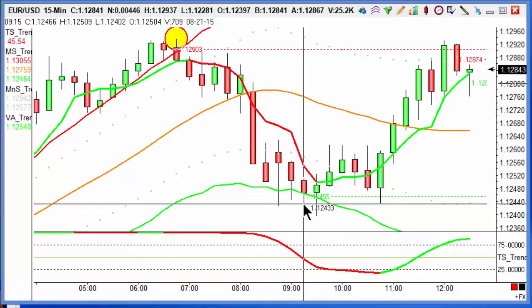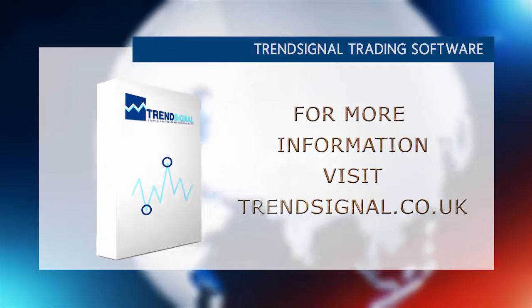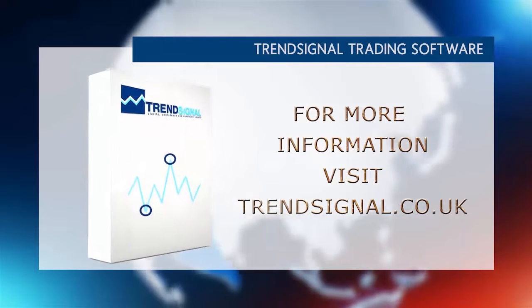If you'd like to find out a bit more about what we do here and what our clients are currently doing on their own trading, please log on to one of our webinars. The link is just below this video — you can find out more about what we're doing here and how we do it.